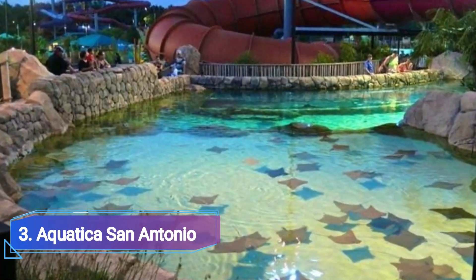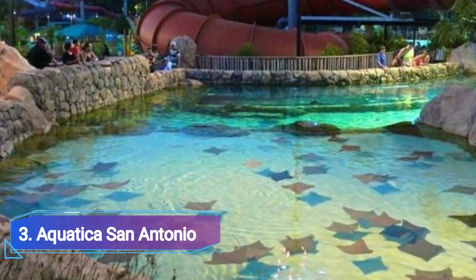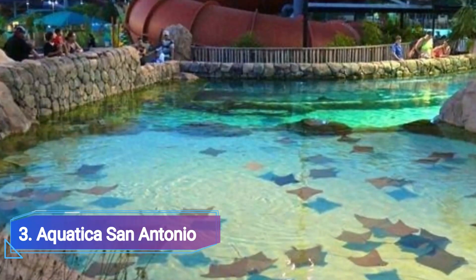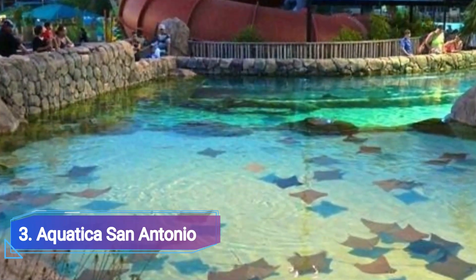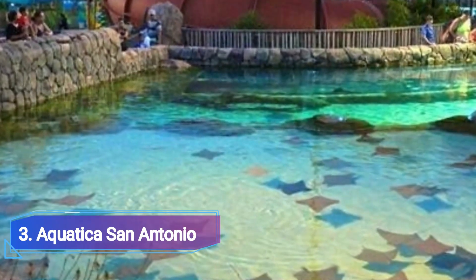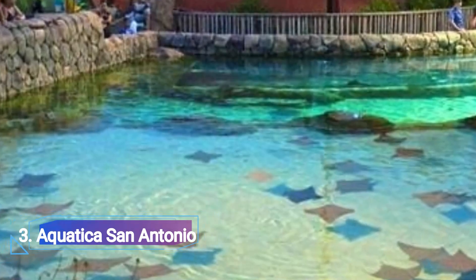3. Aquatica San Antonio. You can visit SeaWorld and this water park at the same time because it is part of SeaWorld. Get the two-day multi-park pass instead of trying to see Aquatica and SeaWorld in one day because you will wear yourself out. Aquatica has some distinctive elements like an aviary and a stingray encounter.